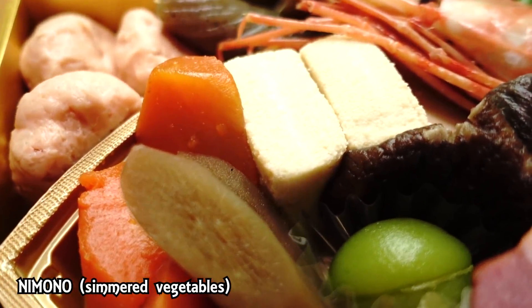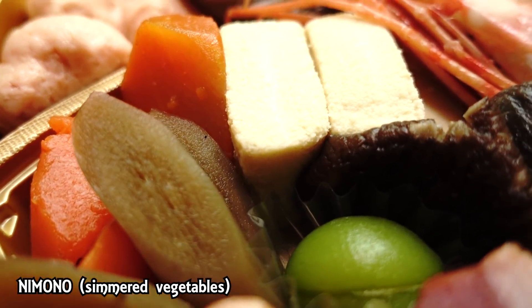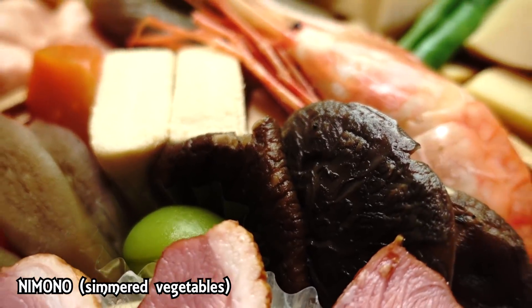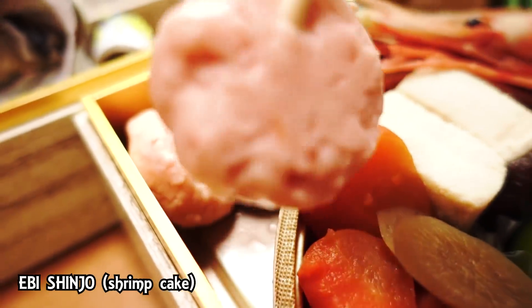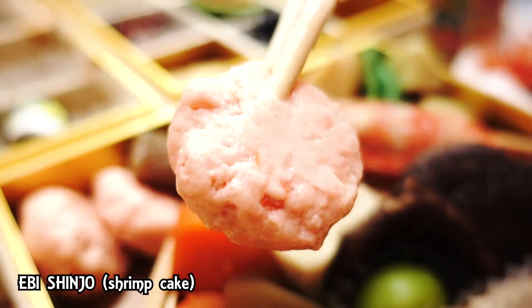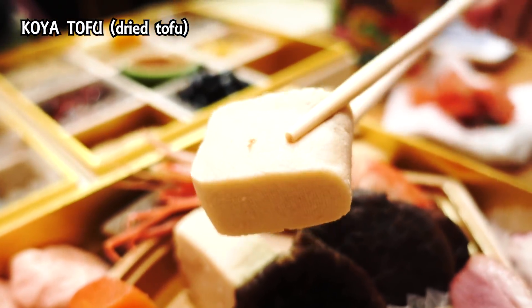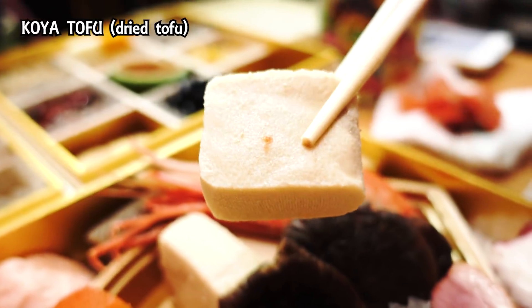The rest is basically your traditional nimono, or simmered vegetables. Because it's New Year's, there's a whole variety of vegetables and ingredients that they've simmered. This one right here is ebi shinjo — a shrimp cake. That is really delicious — not too shrimpy, but you do have a shrimp flavor, kind of like fish cake. And mine is koyadofu — dried tofu, steamed with dashi stock. I love koyadofu. It's so useful, especially for vegetarians. Nice sweetness — dashi and sweetness.